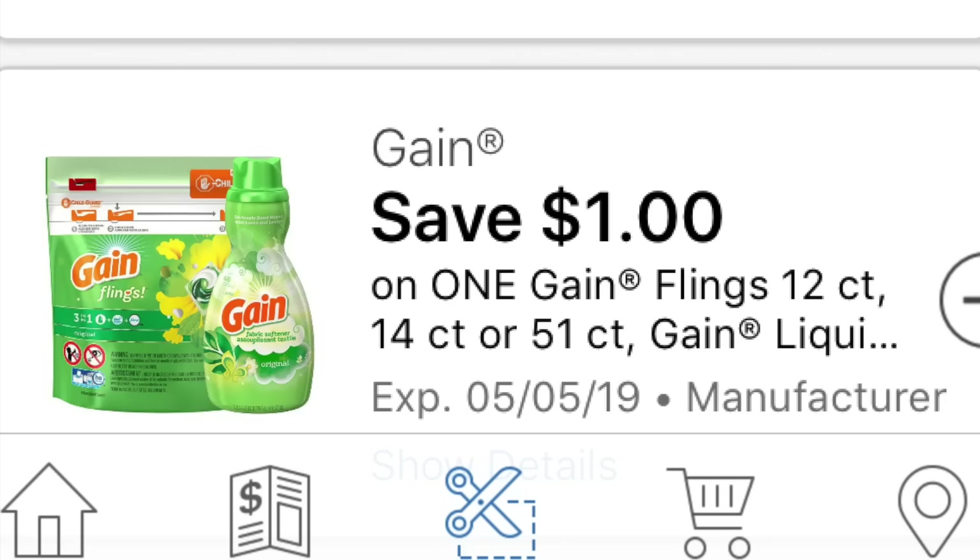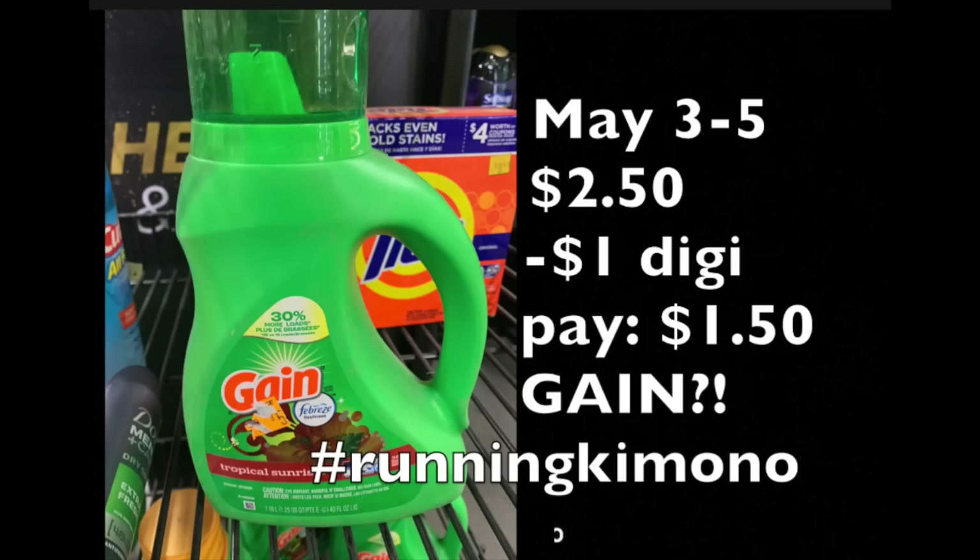We have a $1 off Gain product — the liquid detergent is included in the verbiage of this digital coupon. Here it is: we have one on clearance for $5.00. Subtracting that $1 digital coupon, you're paying $1.50 for Gain. Yes, please and thank you!